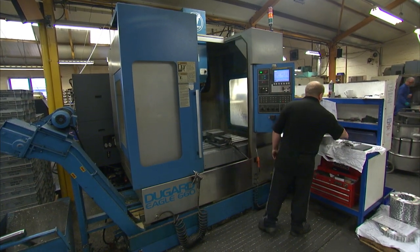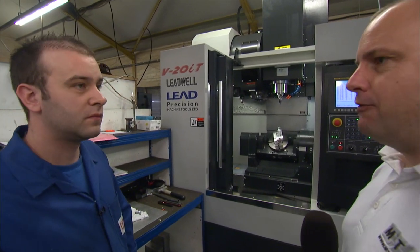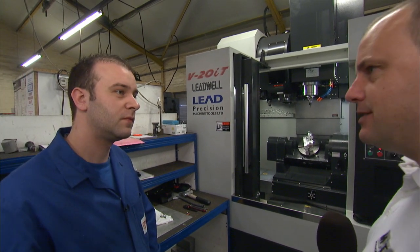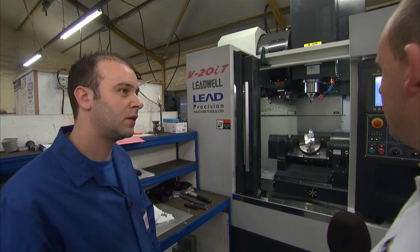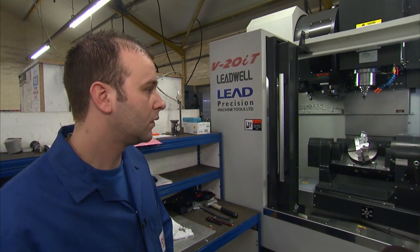I'm now standing in front of the Leadwell V20i T. This is the machine that John told us about — it was less than £100,000. I'm going to introduce Kevin, who's a CNC programmer and operator of this machine. Good morning Kevin. Good morning. So the V20i — this is a high-speed 5-axis machine. John says that compared to others in the machine shop it is great value for money. Tell us a little bit about your thoughts.